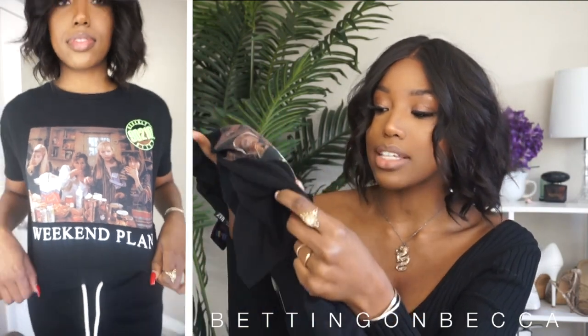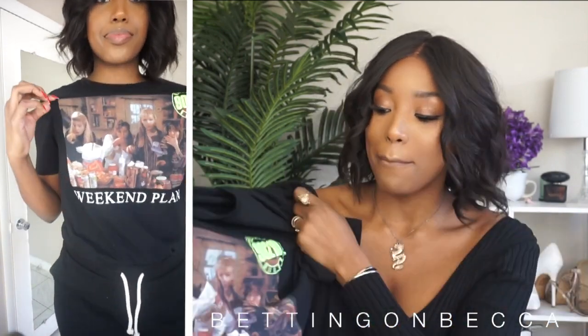For my next Zara item, I got this graphic tee. A lot of graphic tees go for about twenty dollars or less — this one was $20. I got it in a size small. I like this t-shirt because it literally says 'Weekend Plan' and it has these four girls stuffing their faces, which has pretty much become a lot of my weekend plans. It's a very comfortable shirt you can just throw on — go to the store, go to the movies, really whatever you want.